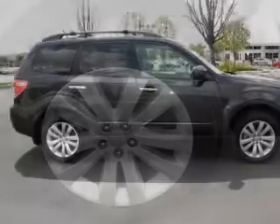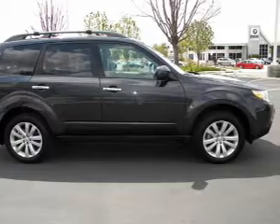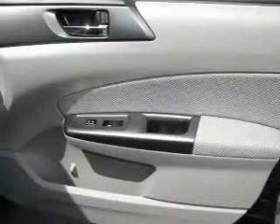Premium wheels lend a distinctive appearance. You will appreciate the safety feature of anti-lock brakes. Indulge in the comfort of heated seats.